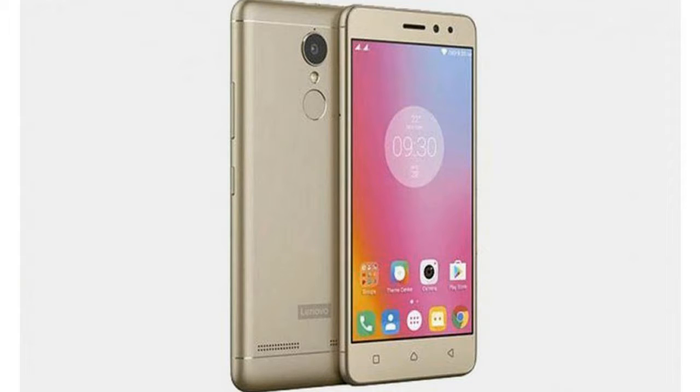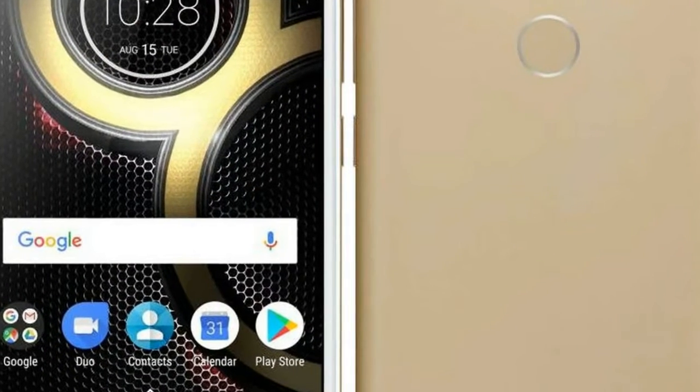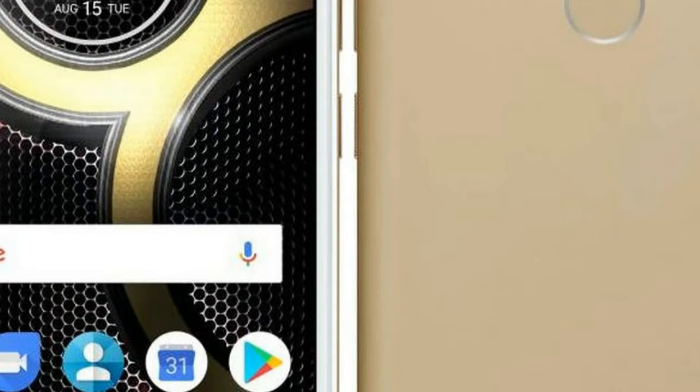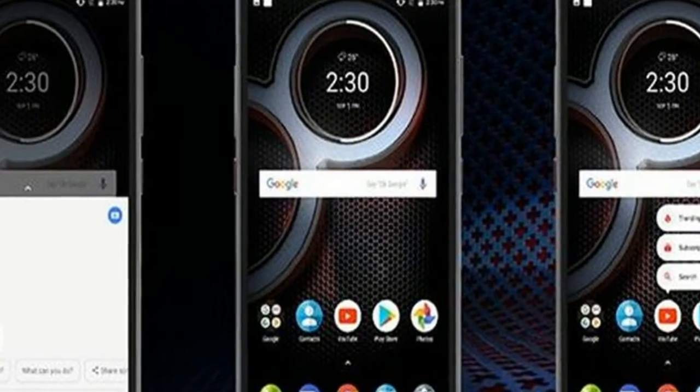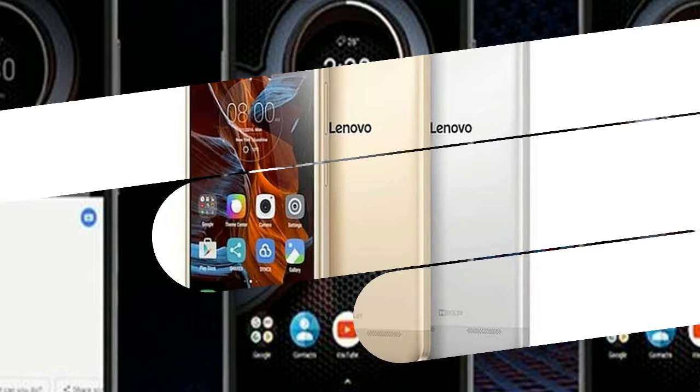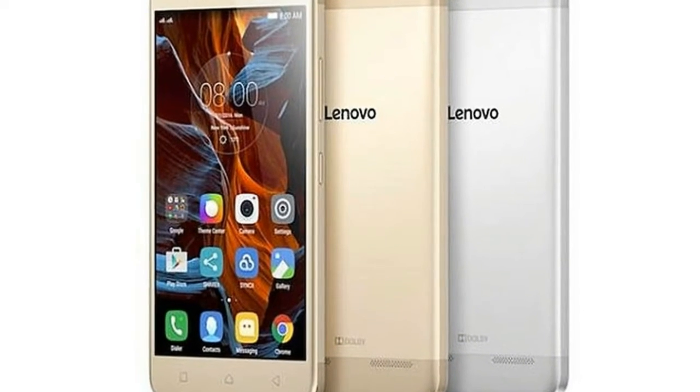The smartphone is powered by an octa-core MediaTek Helio P25 SoC — 4 cores at 1.69 GHz, 3 cores at 2.3 GHz, and 1 core at 2.6 GHz — coupled with 3 gigabytes of RAM. A 4 gigabytes RAM variant, called the Lenovo K8 Plus Holiday Edition, will be launched by the company during the Diwali season.